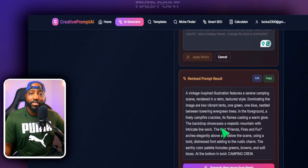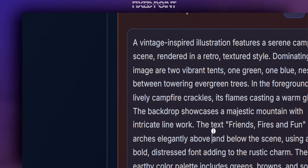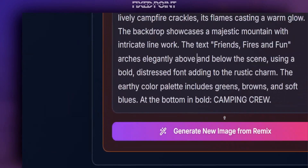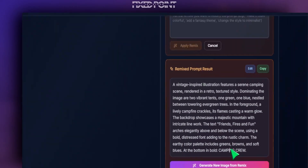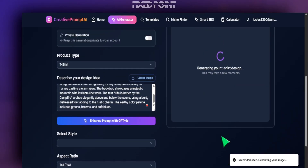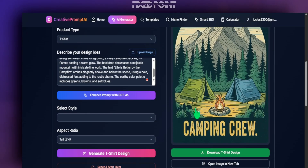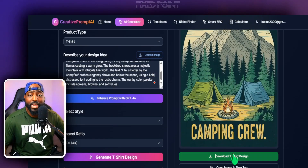In just a couple of seconds we were able to get a remix prompt. The cool thing is we can actually read the entire prompt to make sure it's following our change, and if we want to make any manual changes we can by simply hitting Edit. We can see exactly how it's changing — bringing in 'Friends, Fires, and Fun' and the word 'Camping Crew' at the bottom. I hit Generate New Image from the remix, and now you see it definitely changed up that design to fit something we can start selling on our Etsy shop.